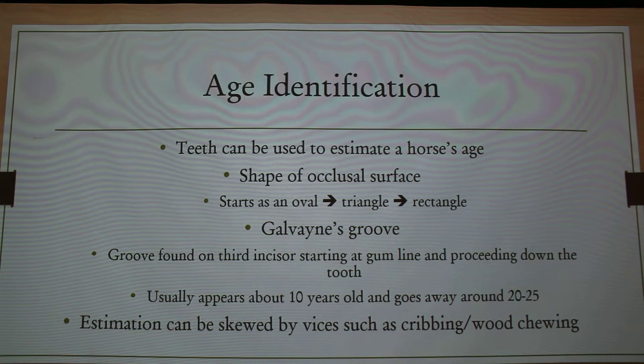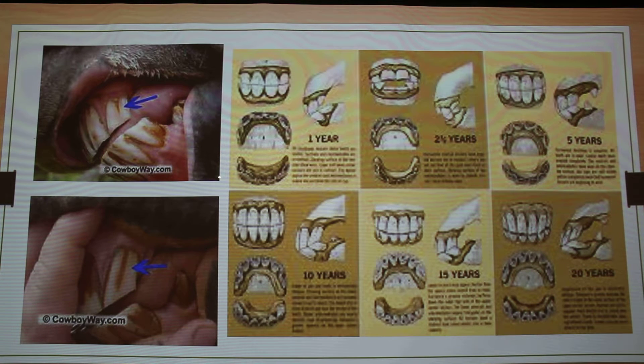There's another thing called Galvane's groove, and that happens on their incisors — it's a groove that starts at the gum line and proceeds down the tooth. You usually first see it when they're about 10 years old, and then it goes away somewhere between 20 and 25. Usually at about 15 years old, that groove is about halfway down the tooth. The angle of their incisors also changes a little bit, and this groove is visible around 15 years old and closer to late teens or early twenties.